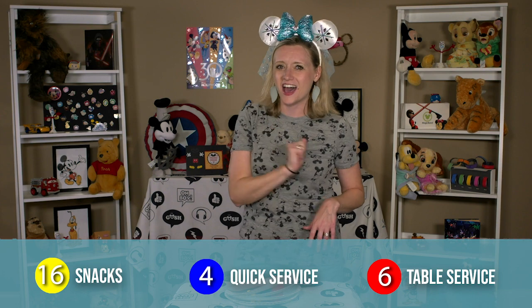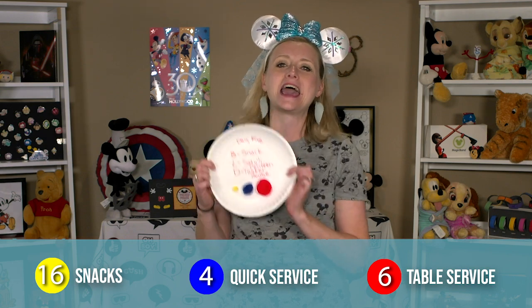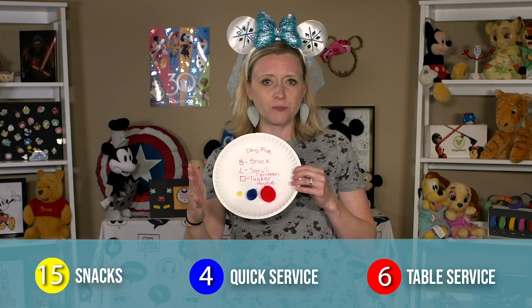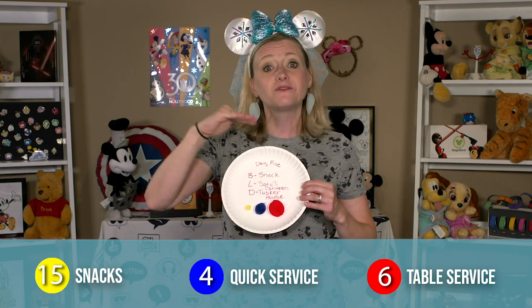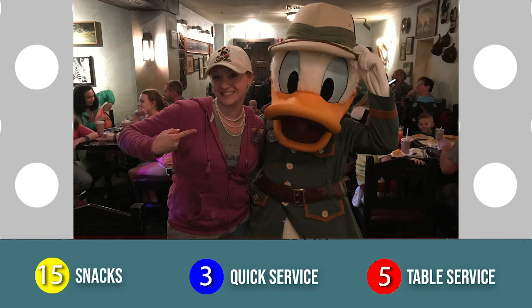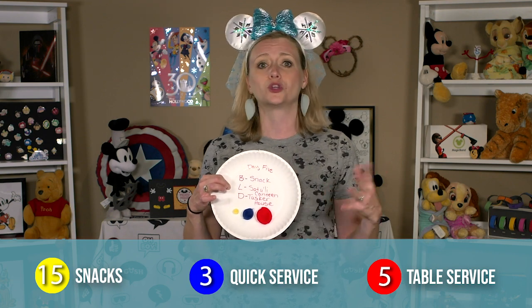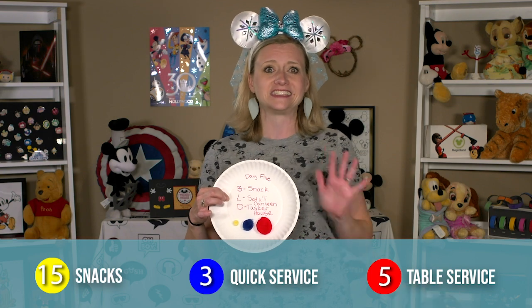Moving on to day five — this day will actually be my husband's birthday, and he requested Animal Kingdom. We'll do a snack credit for breakfast and then head into the park. Both places we're eating here are return favorites for my husband and me, but the kids have never eaten there. We have Satu'li Canteen in Pandora for lunch, which is a quick service credit, and Tusker House for dinner, which is one table service credit. Tusker House is a really delicious buffet option that is also a character meal where you get to meet Donald, Daisy, Goofy, and Mickey. We loved it and we cannot wait to go back and take the kids this time.